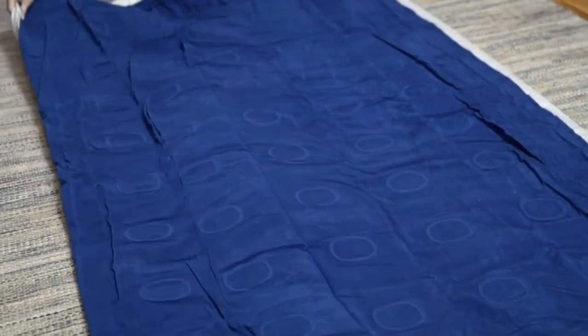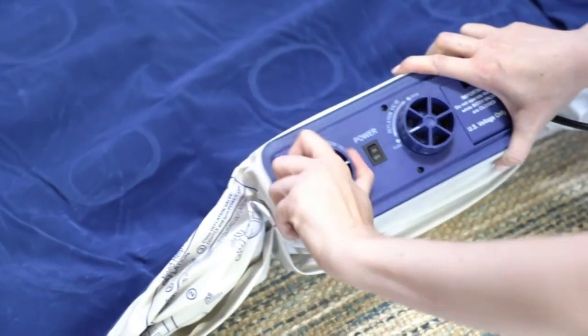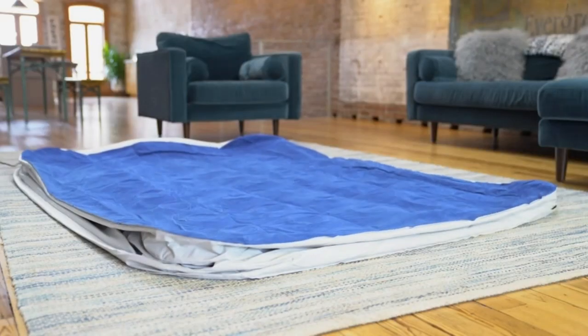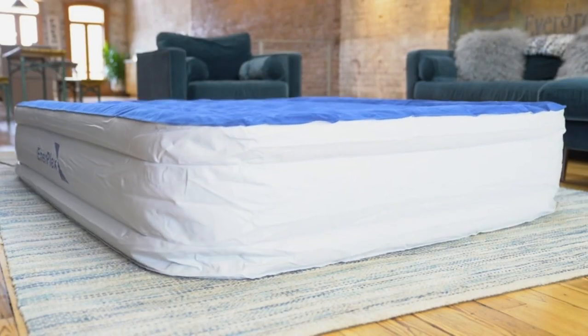Setup is super simple and takes little explanation and effort. The inflation was rapid — about 2 minutes — and easy to do, even for the first time. All you need to do is turn the valve and press the on button; once inflated, remember to close the valve. You can customize the firmness of the mattress to match your preference.